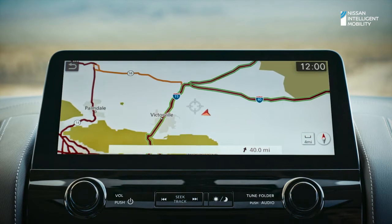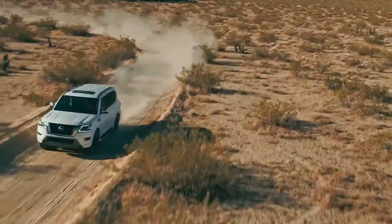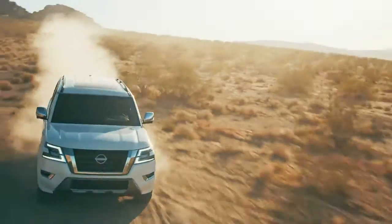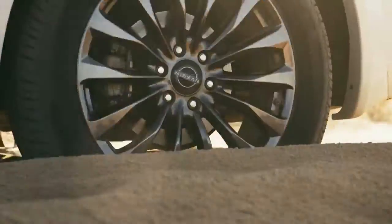Armada lets you navigate your way — choose from Apple Maps, Google Maps, or Waze through Apple CarPlay, or use Nissan door-to-door navigation. Get around traffic and go to where the pavement ends. Real capability. Advanced safety features. Seamless technology. This is the new Nissan Armada — the ultimate SUV.